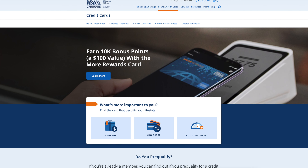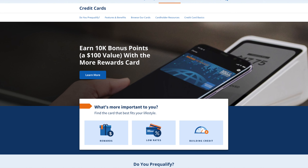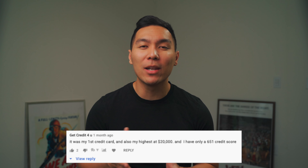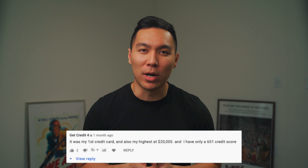Let's talk about Navy Federal Credit Union. This credit union is probably one of the most generous when it comes down to credit limits. There have been people who receive a $20,000 credit limit with only a 650 credit score. So if you're trying to figure out which Navy Federal credit card to choose, make sure you watch this video to the very end.